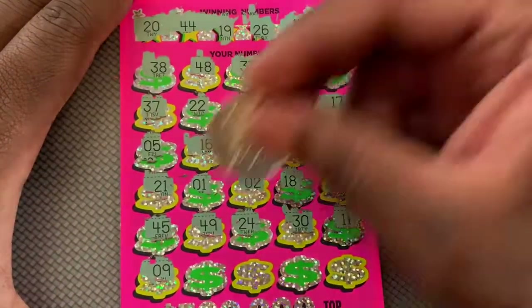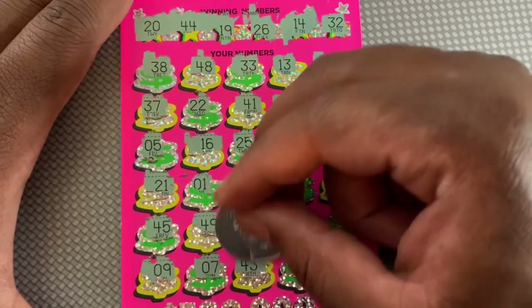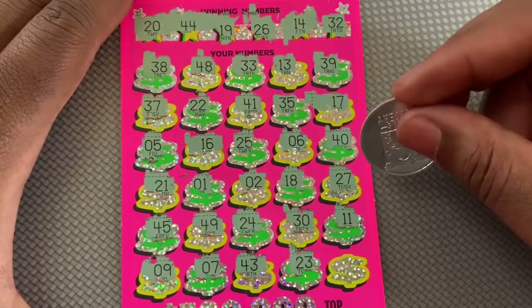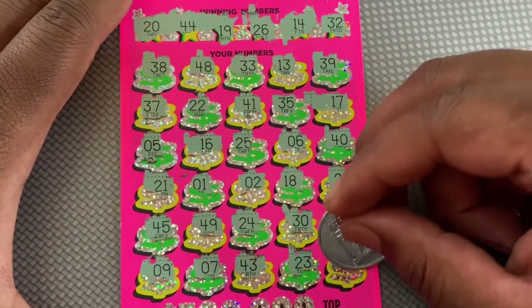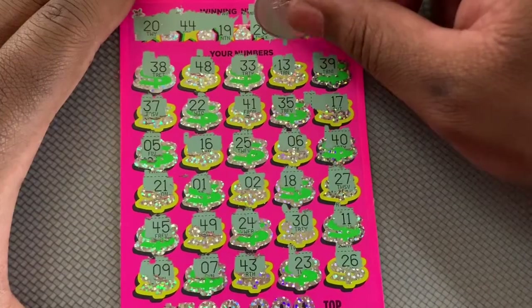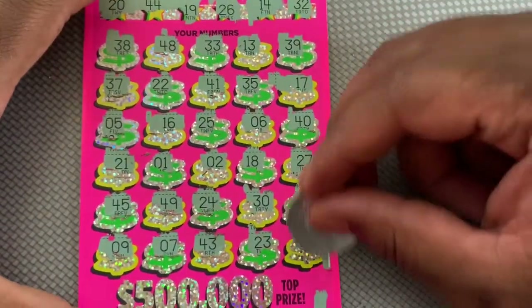Last row, let's get some on the last row. We got 9, 7, 43, and we have 44 up there. 23, last chance on this ticket is a 26, and we got the last number save — 26! So we're going back to back. What we got underneath 26?